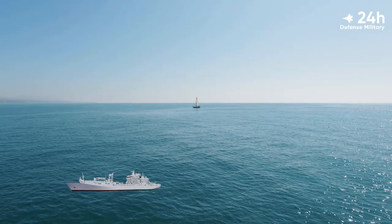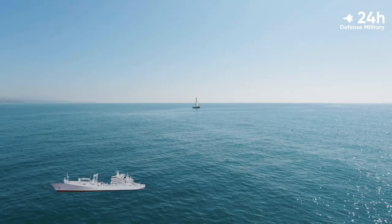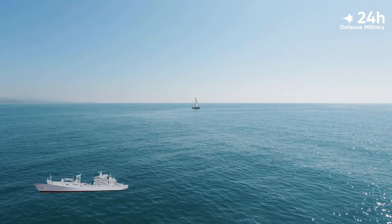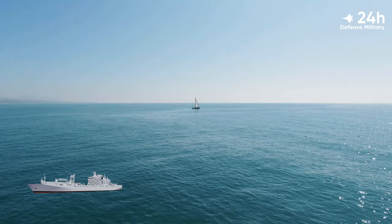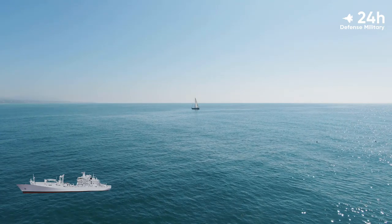Once completed, it will feature a length of 173.7 meters and a width of 24 meters. HMCS Protector will have a cruising speed of 15 knots, a top speed of 20 knots, and a range of 10,800 nautical miles.